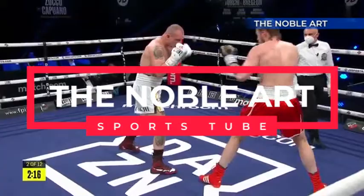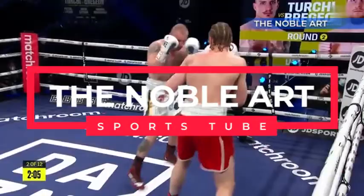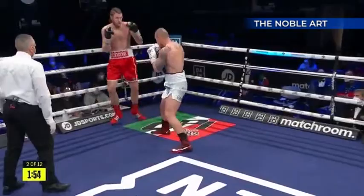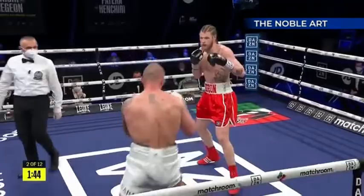Brujan takes a stiff jab there - nice jab from Brujan thrown from a good range as well. He can find confidence from that jab. It seems to be popping out now more regularly than it was certainly in the first round.